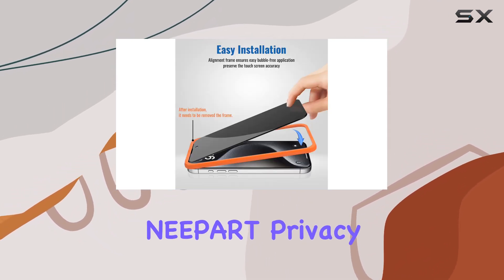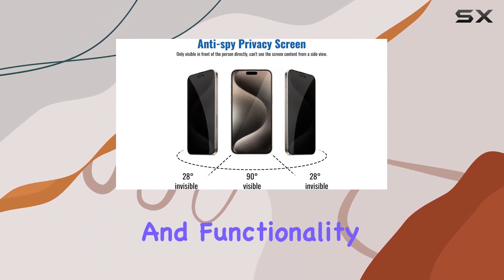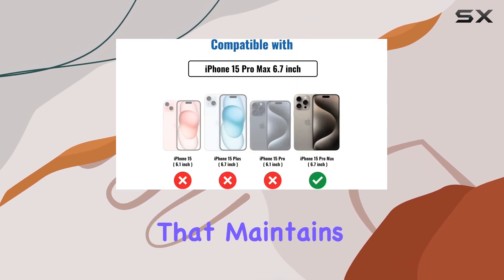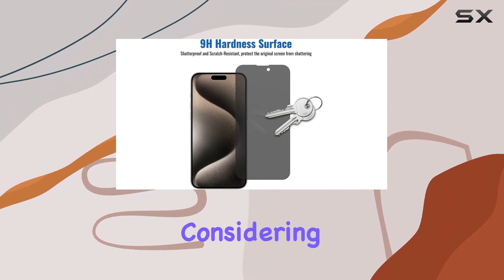In conclusion, the Neepart Privacy Screen Protector for iPhone 15 Pro Max combines privacy, protection, and functionality seamlessly. If you're looking for a reliable screen protector that maintains your privacy while keeping your device safe, this is definitely worth considering.